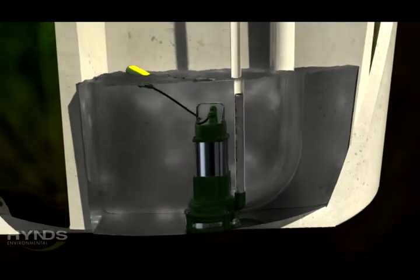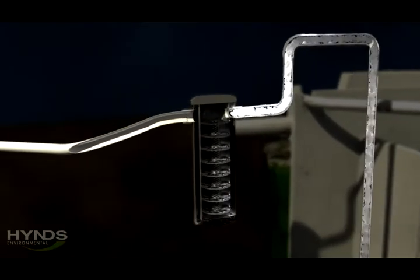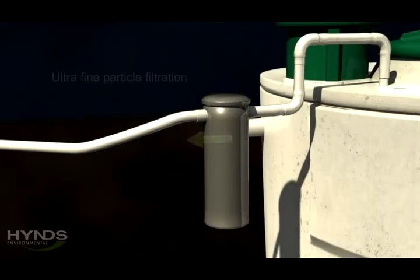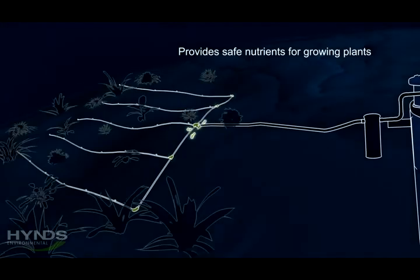Once sufficient water is in the chamber, a float switch activates a pump, sending the water out of the tank through a pressure pipeline. Finally, the water passes through a fine particle filter before being discharged into the surrounding landscape via a pressure compensated drip line system.